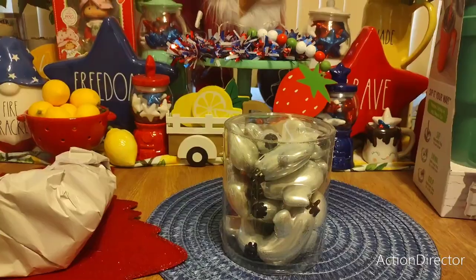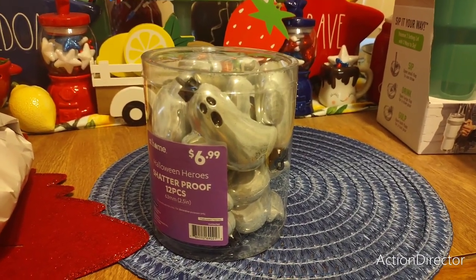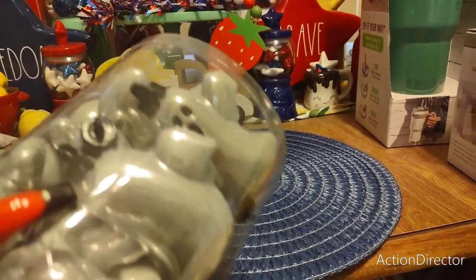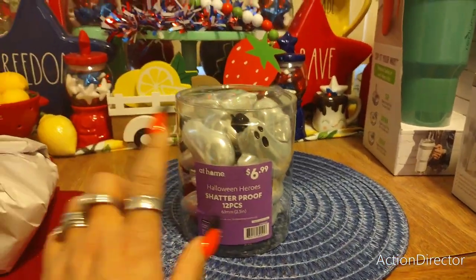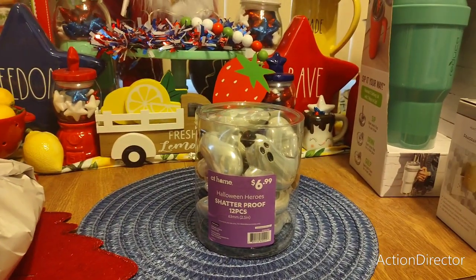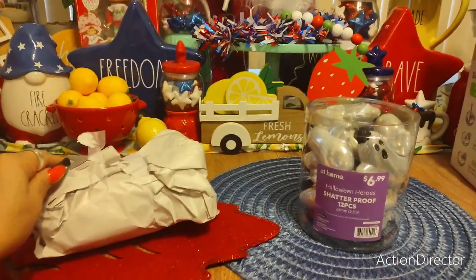Yesterday we went to At Home and I bought these ghost ornaments for $6.99. They're cute but somehow there's black glitter around their faces and mouths, so I'm going to have to wipe them clean. I thought these would look really cute on the pink tree in my foyer — all lit up it'll look super cute. I think a dozen is enough since the pink tree isn't very big.